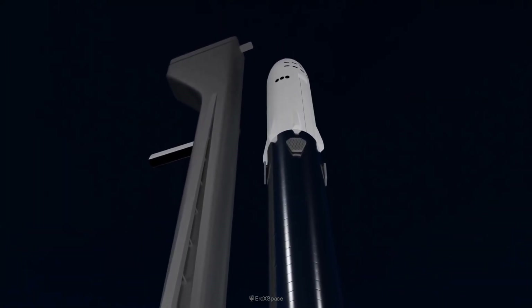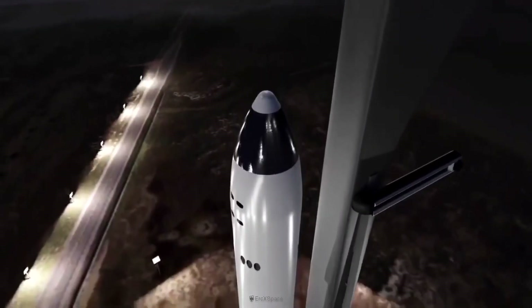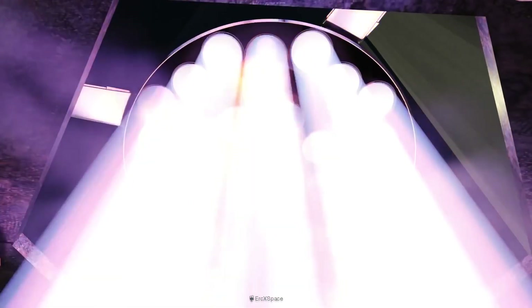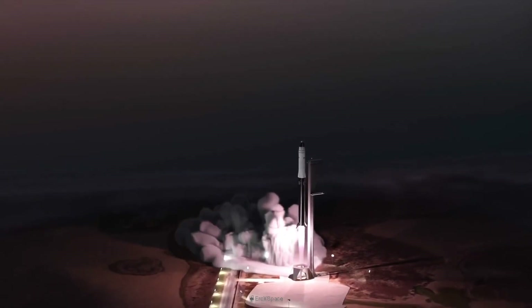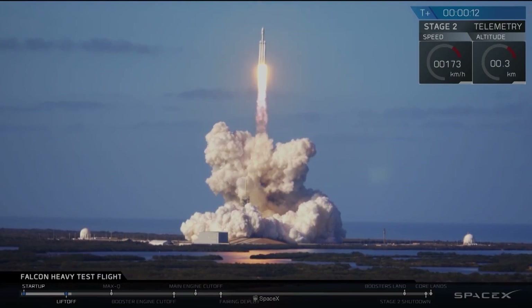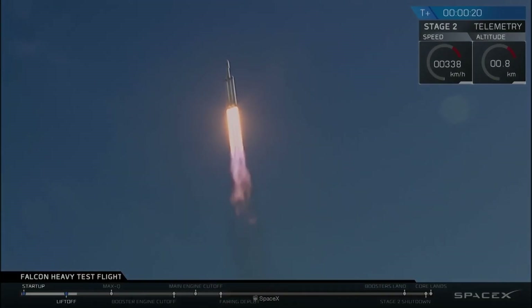A version of SpaceX's next-generation Starship vehicle, which engineers are designing as a fully reusable rocket, could be used as a lunar lander to transport crews to and from the lunar surface. SpaceX is competing against teams led by Blue Origin and Dynetics for the full lunar lander development contract. SpaceX has launched three Falcon Heavy rocket missions to date, all successfully, and the company has at least two more scheduled this year.